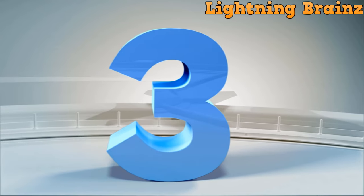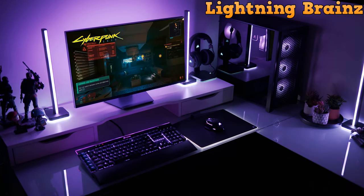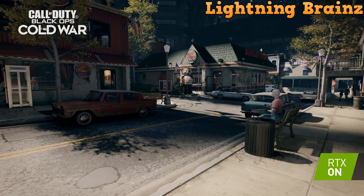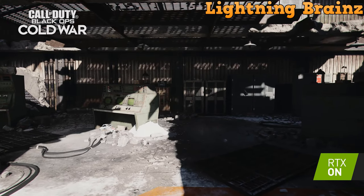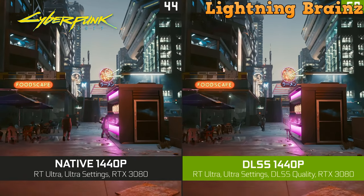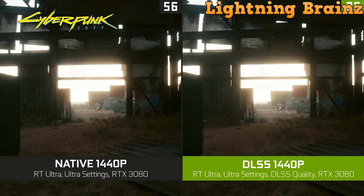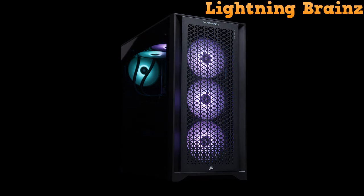Next up at number 3, we have the Corsair Vengeance i7400 series. The Corsair Vengeance i7400 Gaming PC is a high-performance gaming rig designed for serious gamers and content creators. Powered by the Intel Core i9-13900K processor and equipped with the NVIDIA GeForce RTX 4090 graphics card, this PC delivers exceptional gaming experiences and multitasking capabilities. Featuring 64GB of Vengeance RGB Pro DDR5 memory clocked at 5600 megatransfers per second and a spacious 2TB M.2 NVMe SSD, this PC ensures fast and efficient data storage and retrieval. The Z690 DDR5 motherboard provides a stable foundation for high-speed data processing. The power supply, a Corsair 1080W Plus Gold fully modular unit, guarantees reliable power delivery to the components.